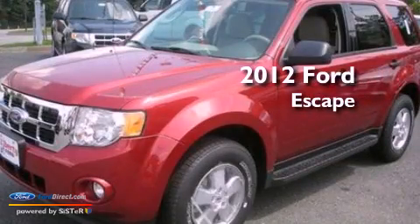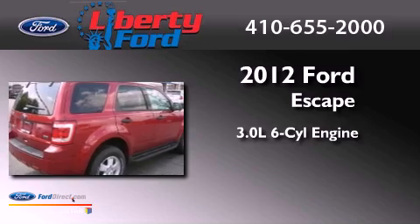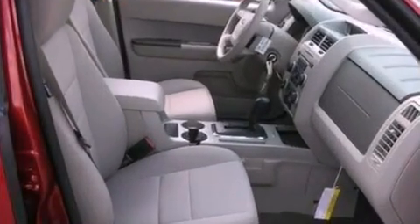This is a brand-new 2012 Ford Escape. It features a 3.0-liter, six-cylinder engine, a six-speed automatic transmission, and four-wheel drive.